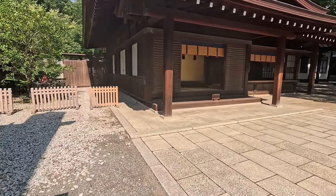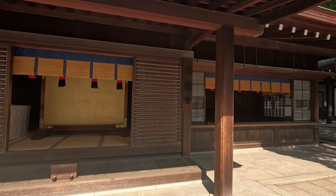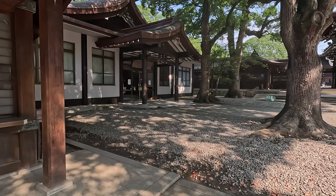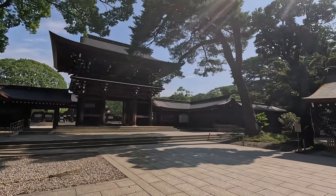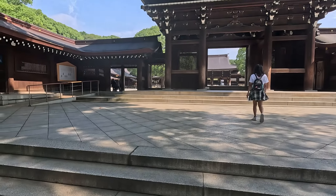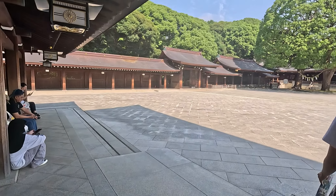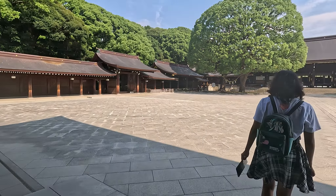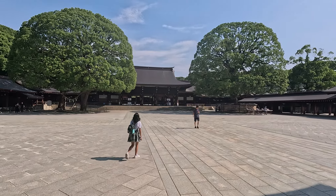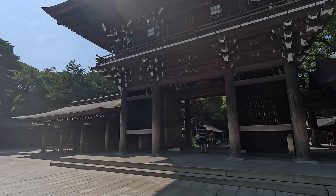One of the adventures my daughter and I embarked on was walking from Shibuya to Meiji Jingu. We checked Google Maps, which indicated it was only a 19-minute walk, and it was 8 in the morning so we decided to start our walk for the day. However, we soon realized it was a misadventure — we did not anticipate the heat and humidity. Sobrang init, grabe, napasubo kami sa lakad. Wala na kaming magagawa but to proceed and finish what we had started.